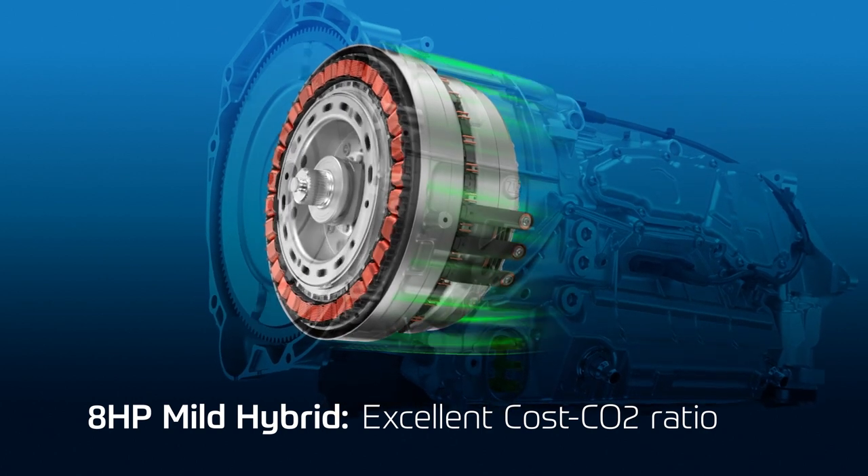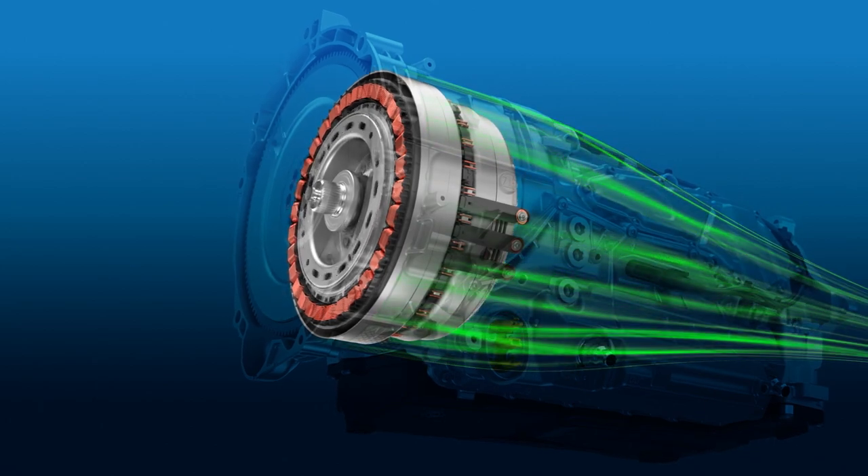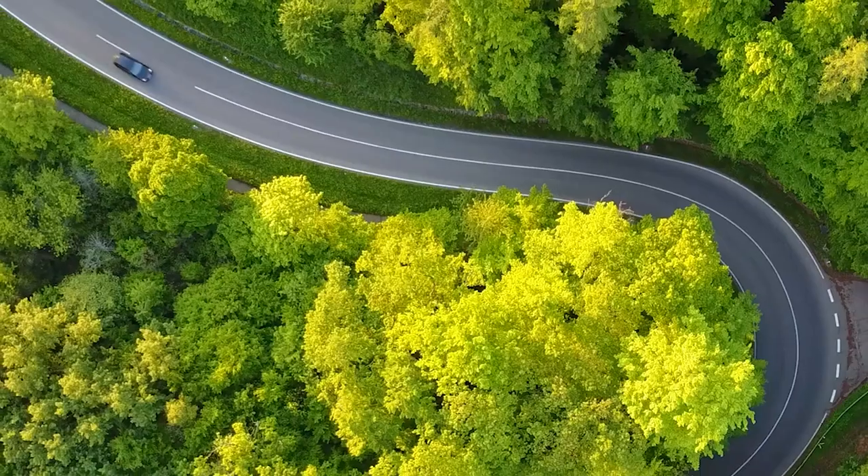The highly integrated e-motor is the most efficient 48-volt mild hybrid currently available. With our 8-speed automatic transmission in the mild hybrid, we also received the award from the European Union for eco-innovation.